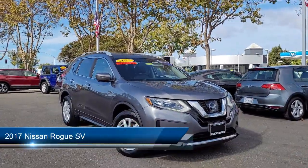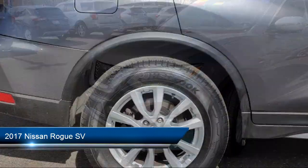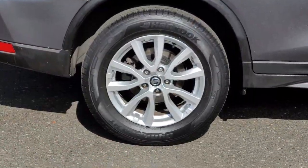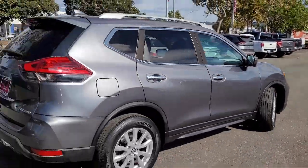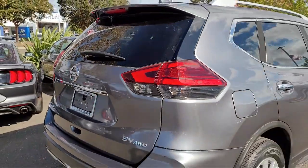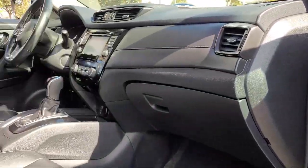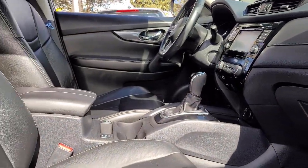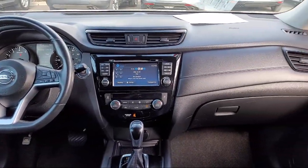It comes equipped with front overhead console, telescopic and tilt steering wheel, auxiliary audio input for iPhone and iPod, wireless Bluetooth data link, center front console with armrest and storage, six speaker audio system, leather trimmed steering wheel, electronic messaging assistance with read function, dual front air conditioning zones, hill holder control, and much more.